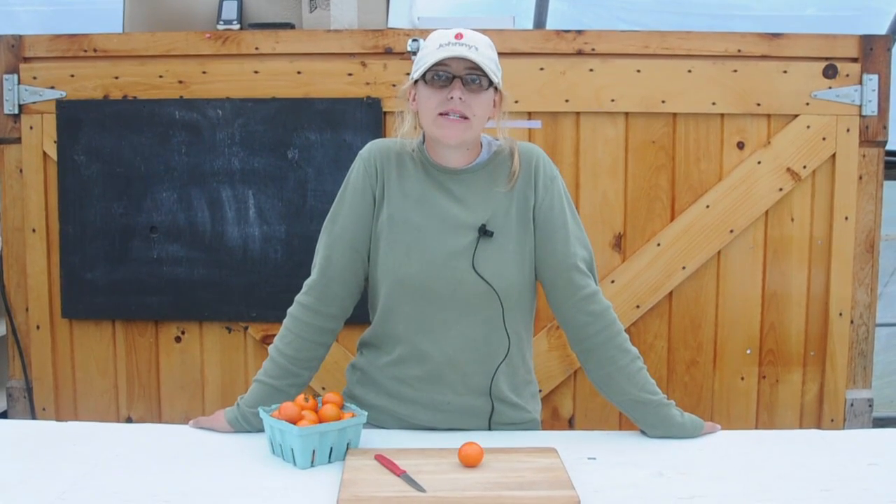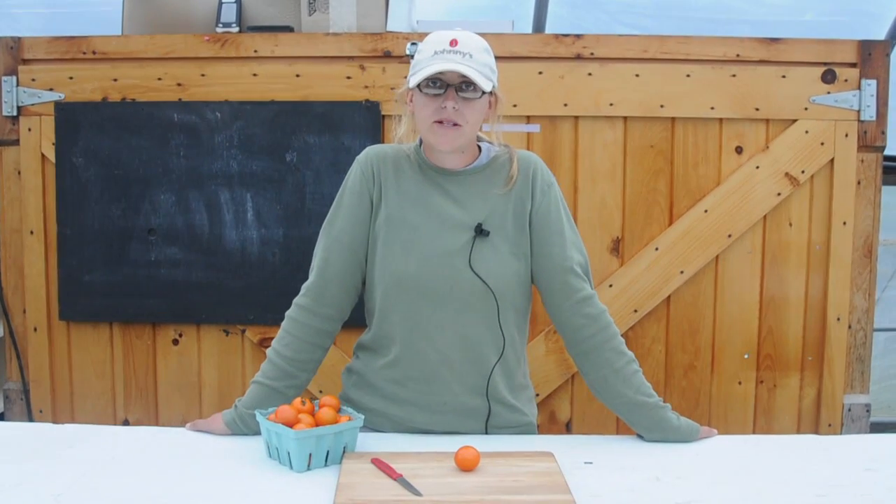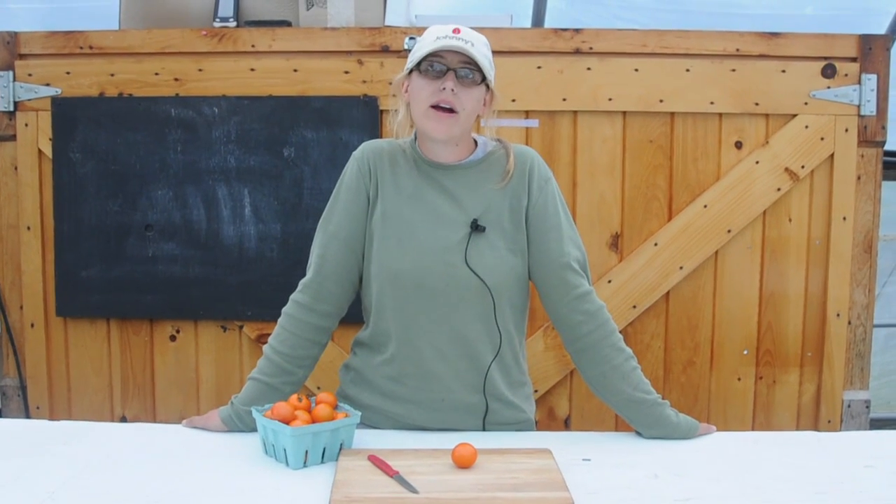Hi, my name is Emily Hager from Johnny's Selected Seeds. I'm the tomato and lettuce breeder, and I'm here today to tell you the story about our new orange cocktail variety called Clementine.